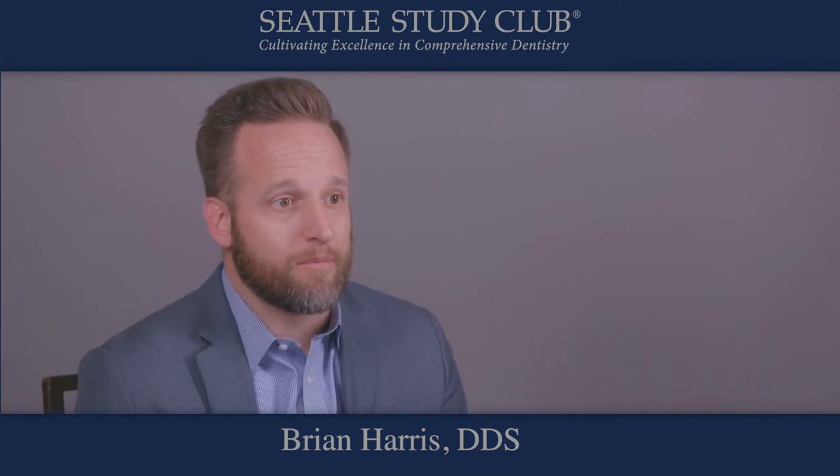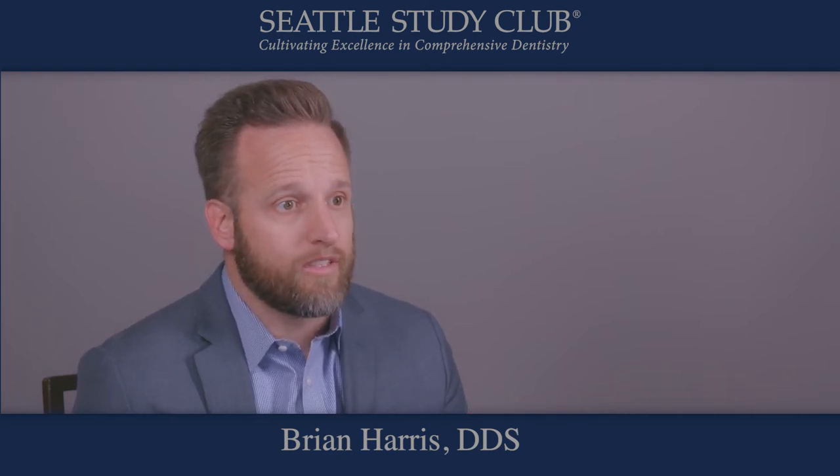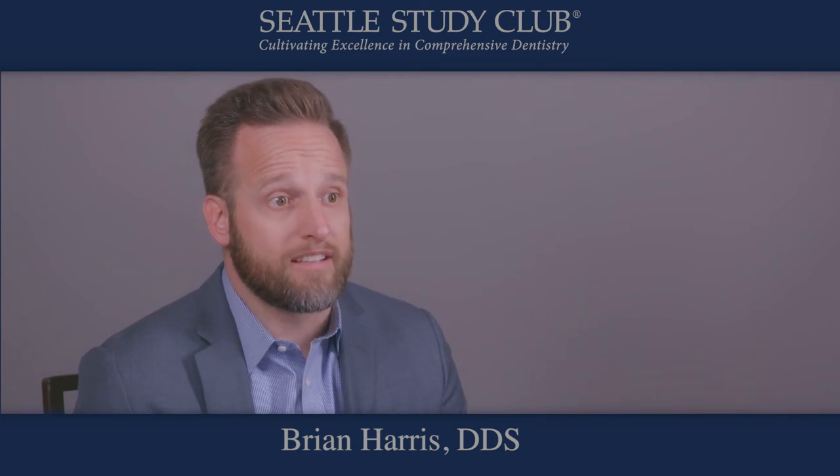So my expert tip is: continue to do the mock-ups, continue to do the smile test drives, but try to think outside the box and see if you can do that same day within 20-30 minutes in that first visit — it makes a fantastic first impression.